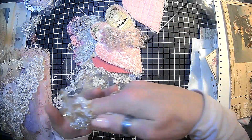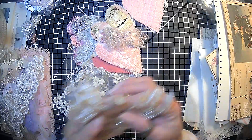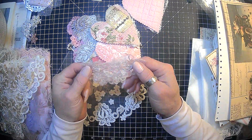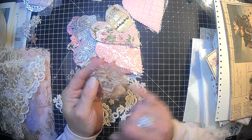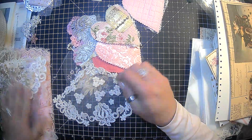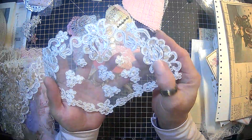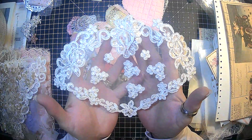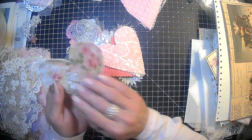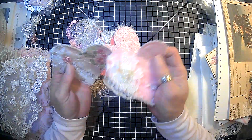That piece is stunning too — look at that. Oh my gosh. Wow — it's got little sequins on it. So pretty. Oh look at that piece guys — it's got little pearls in it, sequins in there. Oh, it looks like we have some padded hearts. Oh my goodness, look — I love these.